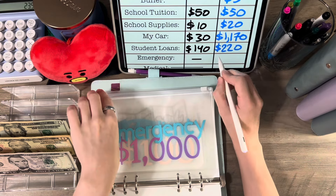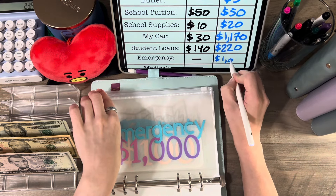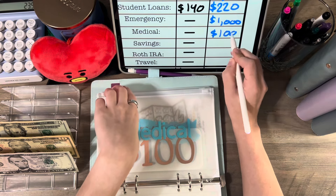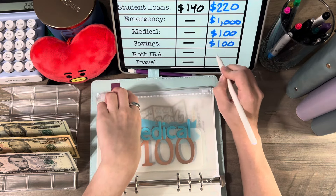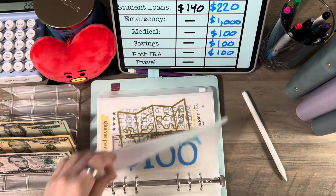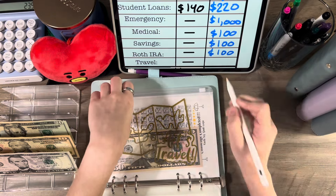Emergency fund has $1,000. Medical has $100, savings has $100, and Roth IRA has $100. Travel has $50.